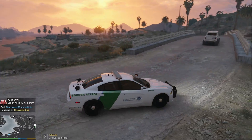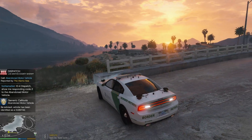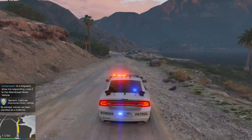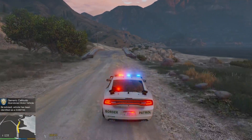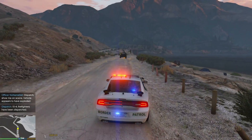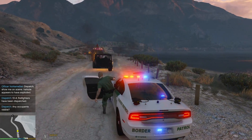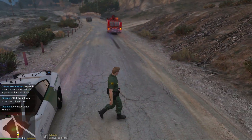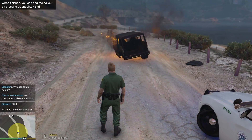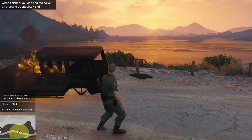Dispatch calling: citizens report a suspicious vehicle in the Alamo Sea — units respond code 2. We got a call for an abandoned vehicle right near the area where we're patrolling, so we're going to go back there and check it out — could be anything. The car is on fire! Oh, we got a fire truck — how convenient. We're going to shut down this road. Can't believe that truck just drove right past this.